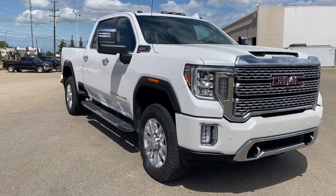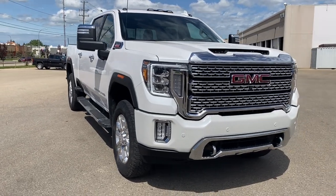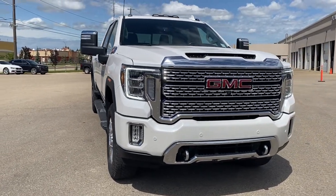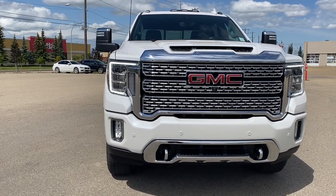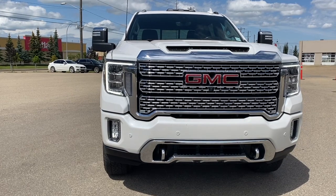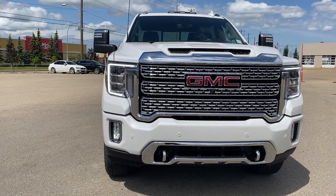Come take a look at the 2021 GMC Sierra 3500 HD Denali, or you can visit us online, anytime, anywhere, at wolfgmcbuick.com.